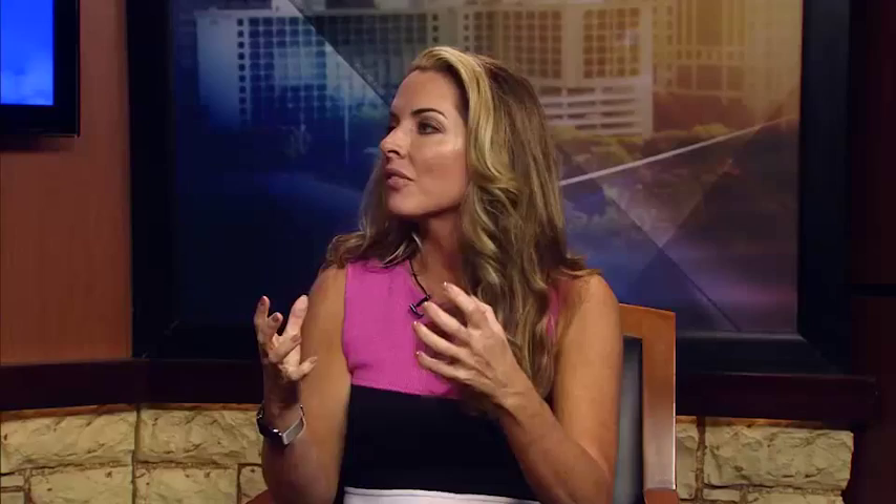Would you agree that some of us tend to overlook our neck and how that does show our age? Absolutely, and it's an area of concern for patients. So we're talking neck rejuvenation from A to Z today, with non-invasive ways,